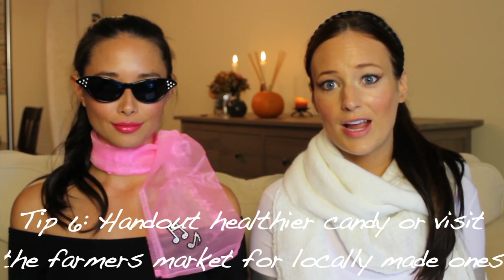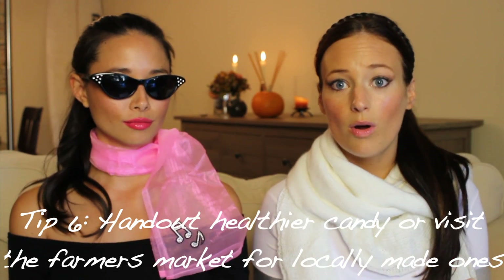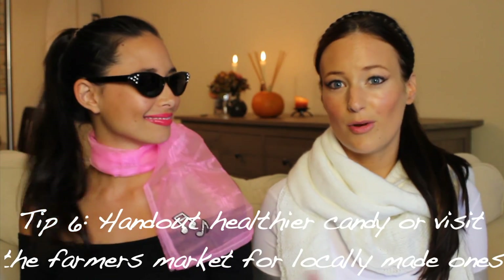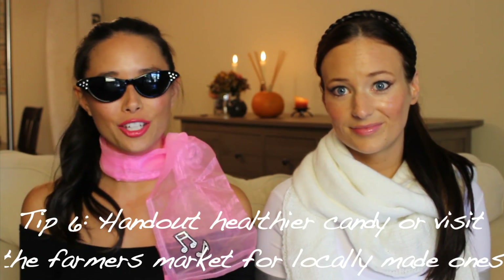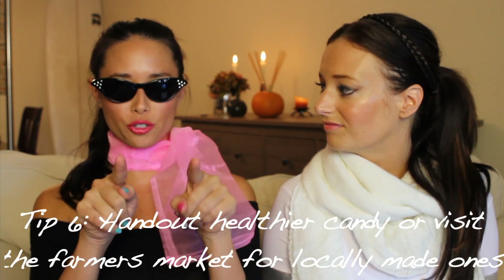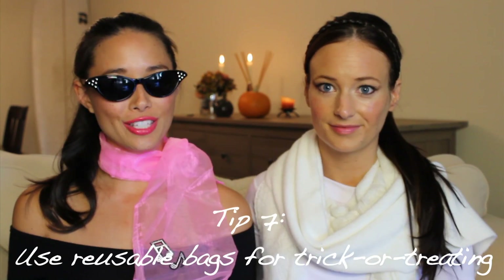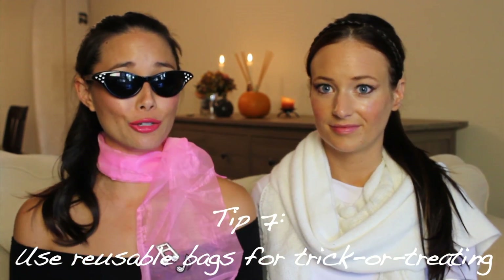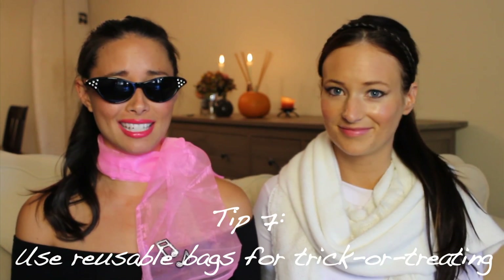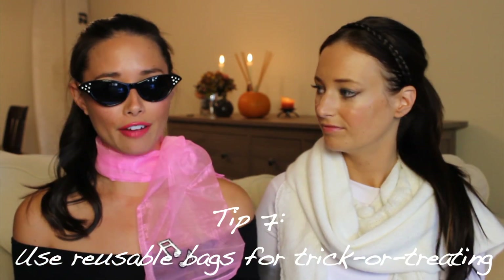Tip number six: if you're handing out candy to trick-or-treaters, hand out things like granola bars, dried fruit, or head over to your local farmer's market the week before and pick up some locally made candies. You'll be supporting your local community and giving trick-or-treaters healthier options — their parents will appreciate it. Tip number seven: instead of buying a Halloween-inspired plastic candy bag, go ahead and use a tote or canvas bag you already have.